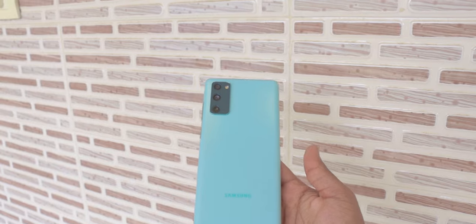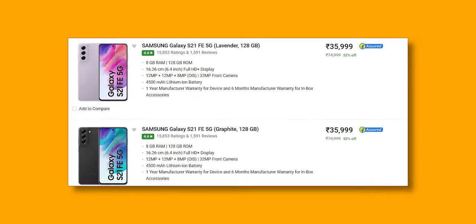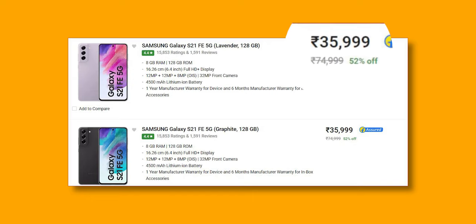Hello, welcome back. In this video I'm going to share the top six reasons why you should choose the Samsung S21 FE 5G over the Samsung S20 FE 5G. Coming to the first reason: price.